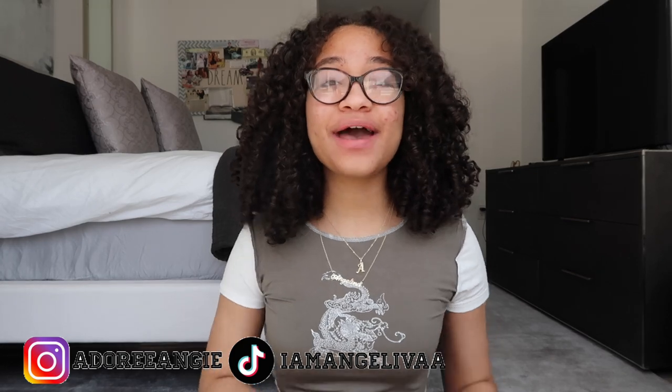Hey guys, welcome back to my channel. My name is Angelina, and I'm back with a Zaful haul based around spring and summer — since it's getting hot outside, it's time to switch from winter clothing. I have a bunch of stuff to show you guys today. Use the discount code 'ANZaful' for 18% off all your Zaful orders. Don't forget to like, comment, share, and subscribe!